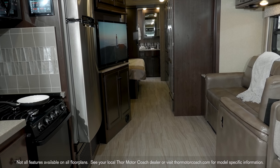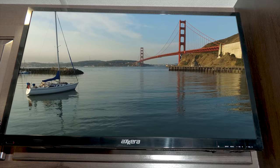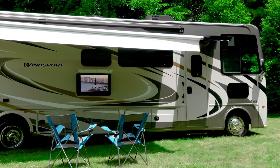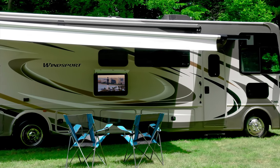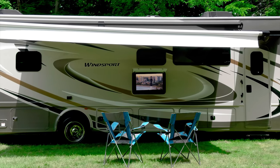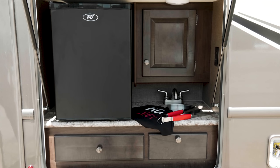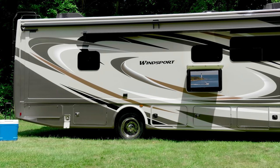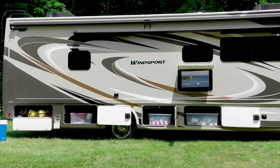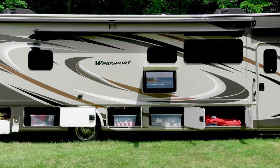On those days when you don't feel like leaving home, kick back and watch the TVs with Blu-ray player either inside or out. Pull up a chair under the power patio, where you'll find a Bluetooth enabled sound bar under the swivel mounted TV so you can play your favorite music and even enjoy a cold drink from the outdoor kitchen. When you are in it for the long haul, you have storage bay after storage bay ready and willing to handle your greatest expeditions.